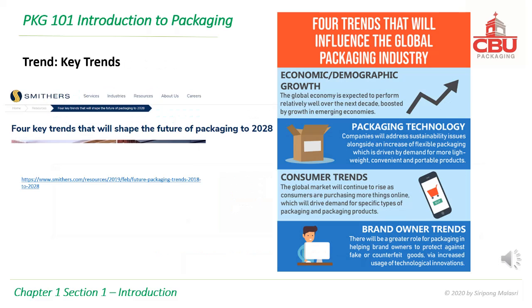There are four trends that will influence the global packaging industry: economic and demographic growth, packaging technology, consumer trends, and brand owner trends. The global economy is expected to perform relatively well over the next decade, boosted by growth in emerging economies. Companies will address sustainability issues alongside an increase in flexible packaging, driven by demand for more lightweight, convenient, and portable products. The global market will continue to rise as consumers purchase more things online, driving demand for specific packaging types. There will also be a greater role for packaging in helping brand owners protect against fake or counterfeit goods via increased usage of technological innovations.